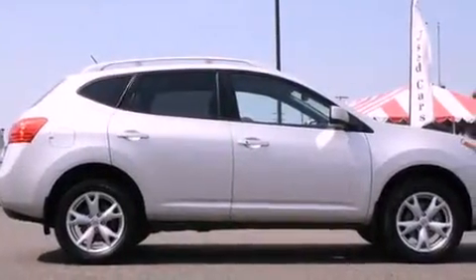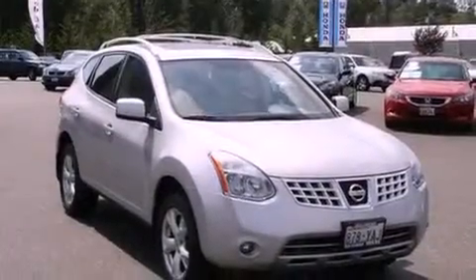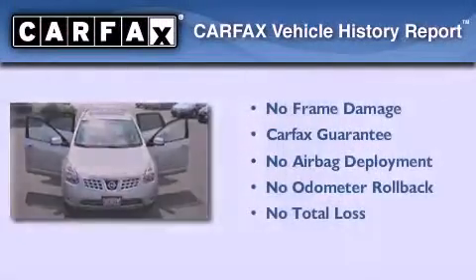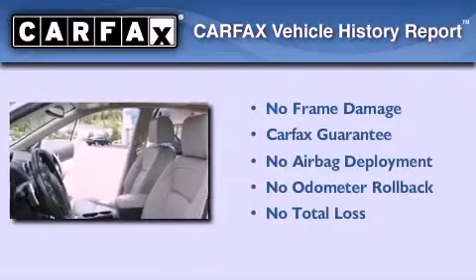Additional features include tinted glass, an anti-lock braking system, a passenger side airbag, and a second-row folding seat. This vehicle has fewer than 40,000 miles on the odometer, and this crossover qualifies for the Carfax buy-back guarantee.